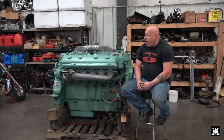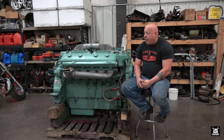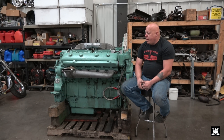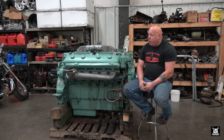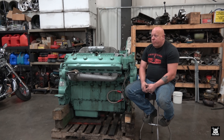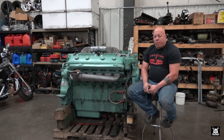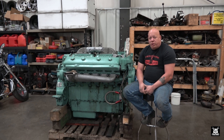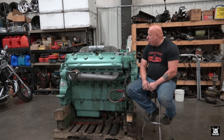I was considering, because of the shape of these manifolds, doing a twin turbo on this thing. There is a red cab over Peterbilt I've seen one video of on Facebook - supposedly that truck has a 12V71 in it and is twin turboed. I'm doing some quick research on it and apparently the blowers have to be a bypass blower when you're running a turbocharger. That's what I'm seeing on some Facebook groups.